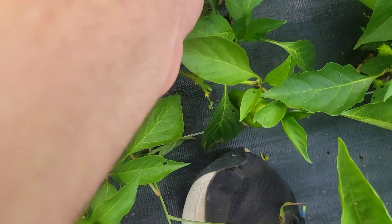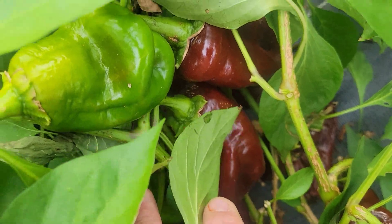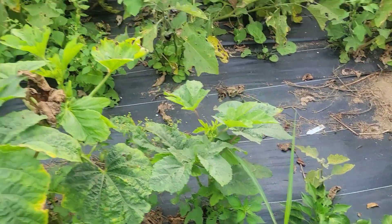Here are our sweet chocolate bell peppers — been a great year for them. We don't just grow hot, we grow sweet too. Our motto is sweet to melt your face — we grow everything from something anyone could eat all the way up to melt your face. We enjoy all of them: sweet, mild hot, medium hot, hot, habanero hot, super hot.